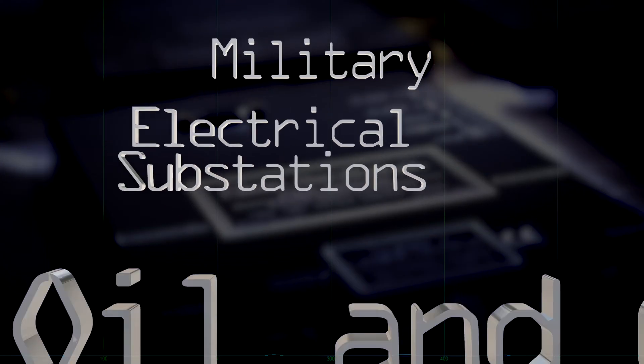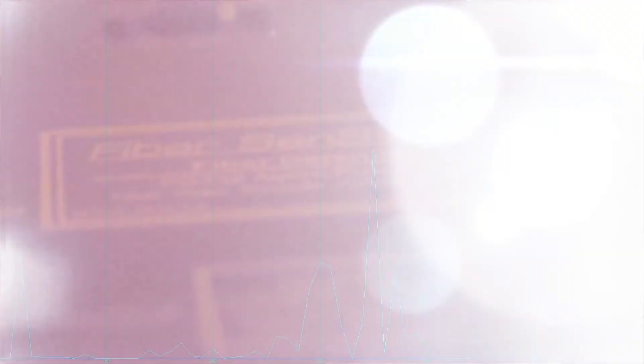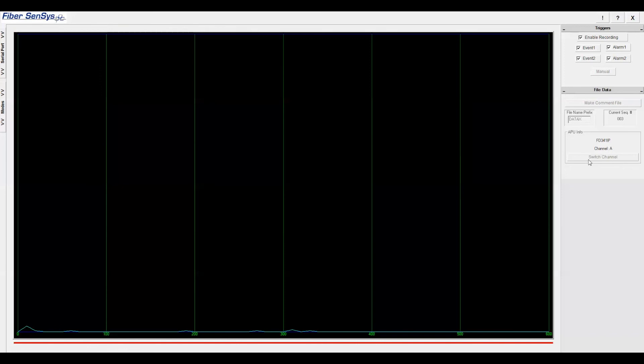FiberSensus performance and reputation has earned us the privilege of supporting many of the world's most demanding customers. The tuning capability of our alarm processing units allows exceptional performance on a wide variety of fence types.